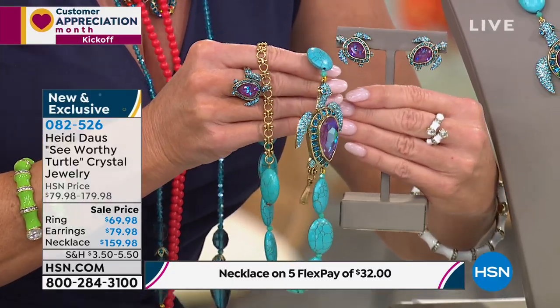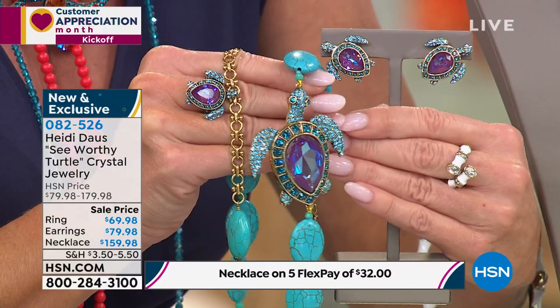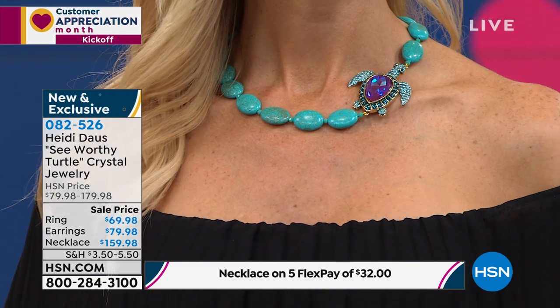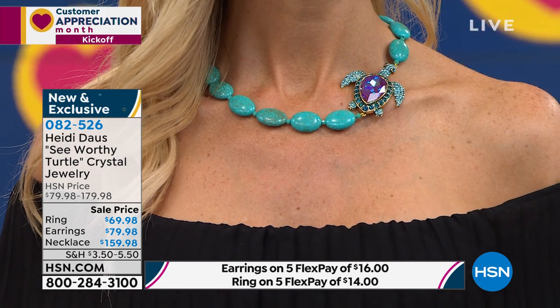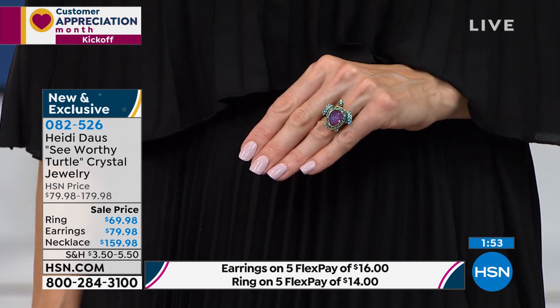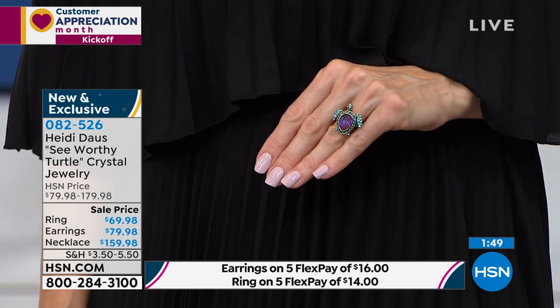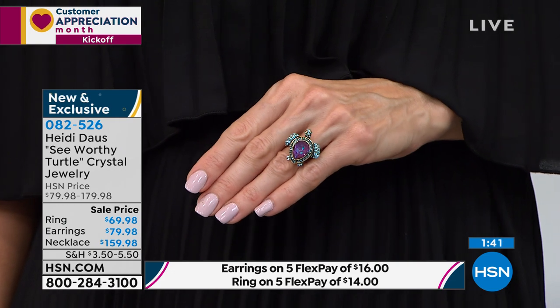Oh, look at how cute those earrings are — I had to bring those in. You can do this whole ensemble with five flex pays and an extended return going on right now. The ring is available in sizes 5 through 12. The necklace is $159.98 — it will be $179, but very limited, fewer than a hundred. It's 18 and three-quarters inches with an extender so you can adjust to 22 and a quarter inches. The ring, sizes 5 through 12, is $69.98, including that brand new gorgeous pear-shaped center stone. That stone is a fortune of money — it is extremely special and very limited.